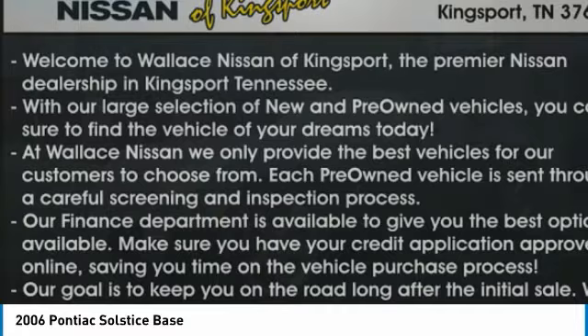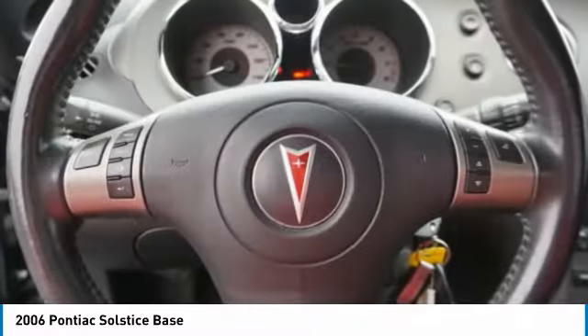Alloy wheels, front suspension type strut, daytime running lights, anti-lock braking system, body-side moldings, power brakes, driver-side remote mirror, interval wipers, leather upholstery.